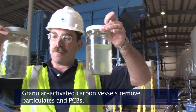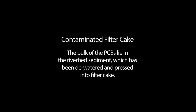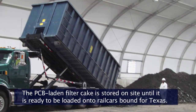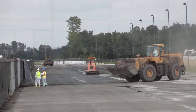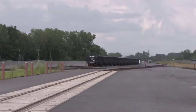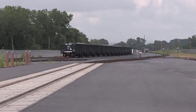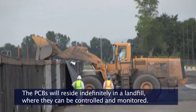The filter cake — the sediment with the water pressed out of it — is what gets piled up at the filter cake building. The filter cake is loaded into little hopper cars and brought out to the area where it's stored for eventual loading into rail cars. These trains are then brought to Texas to an appropriate landfill where the material is in a controlled situation and can be monitored forever.